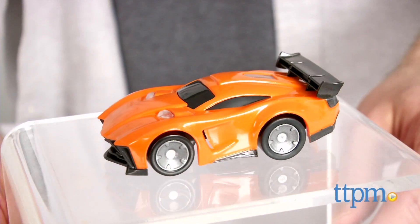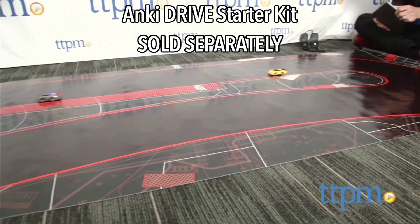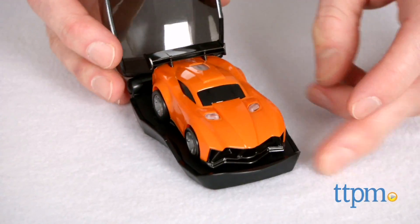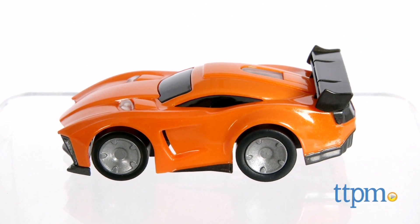Anki Drive expansion cars are for ages 8 and up. To use the Hadeon expansion car, you will need the Anki Drive starter kit which comes with the racetrack. The expansion cars come with the charging case but no cables — those are also in the starter kit. The starter kit is sold separately, and both that kit and the expansion car are available now.